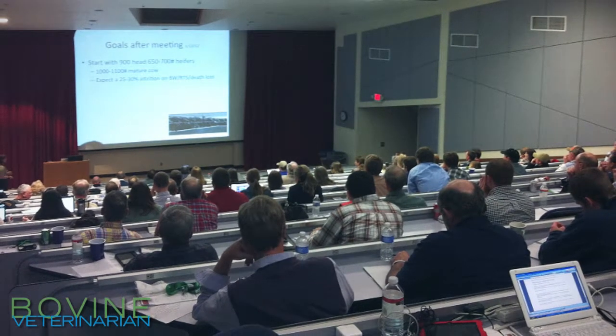What I was talking about was how we supplement cows on either standing dormant forage or harvested hay — basically medium to poor quality forages. One of the main things to consider as you plan a supplementation plan for cows is what stage of gestation are they?